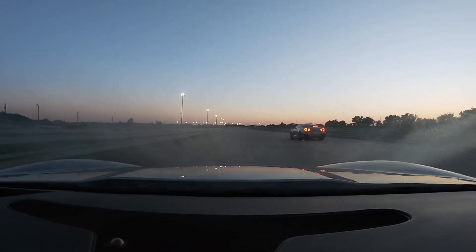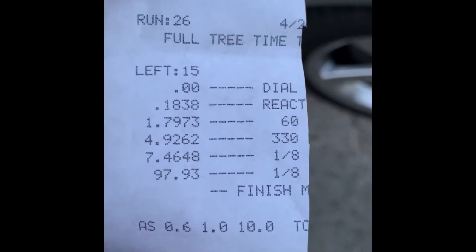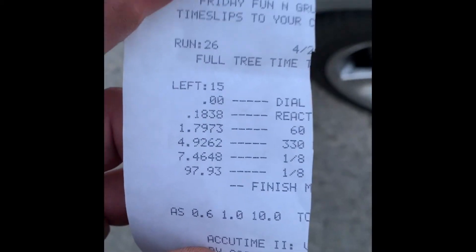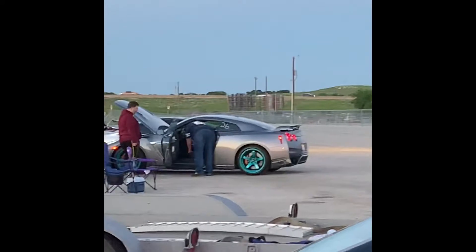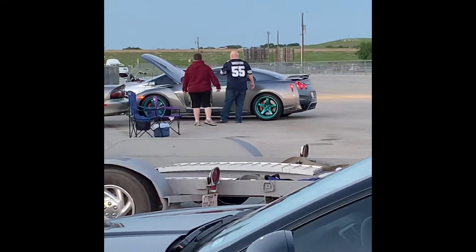7.4, baby, yeah! Ran a 7.46 — that's a new personal best, baby. Not a bad 60-foot time honestly for rolling out on street tires. We were racing this GTR over here and we were on his tail, but he got us. I think I treed his ass though pretty good. He showed up with the Integra.